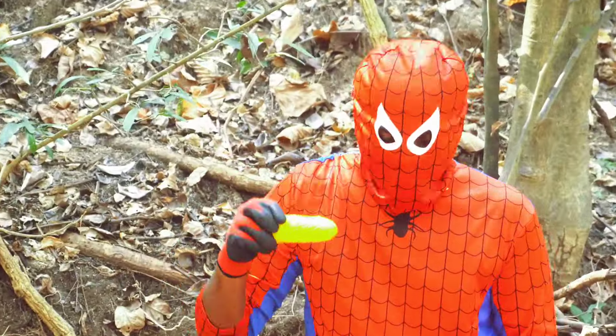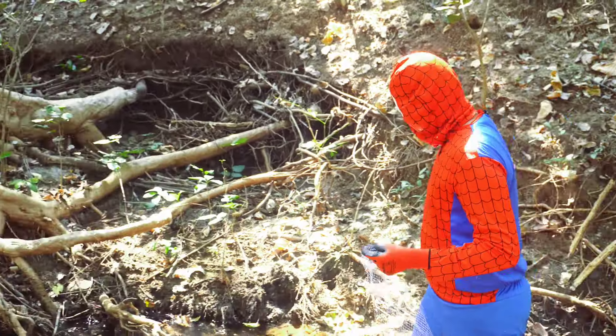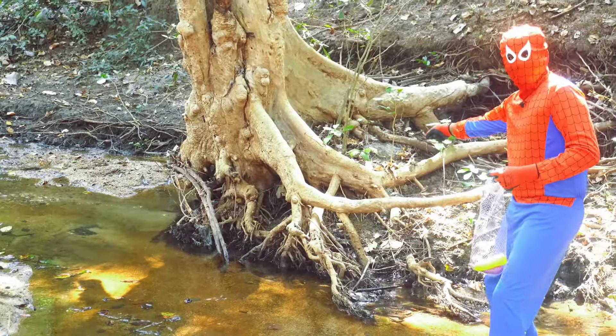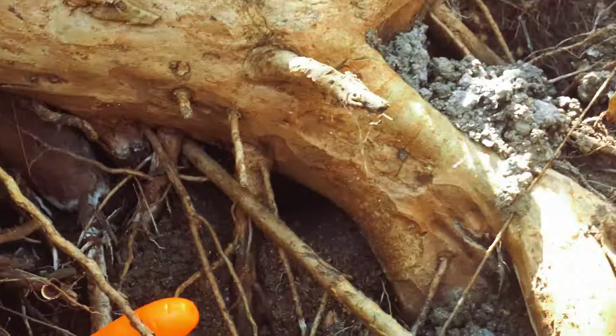Spider-Man found sweet corn. Sweet corn is incredibly versatile and can be used in various ways. It can be enjoyed fresh, boiled, grilled, or as an ingredient in numerous dishes.